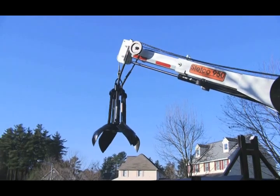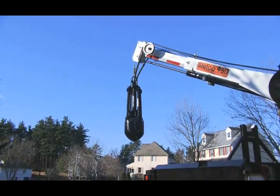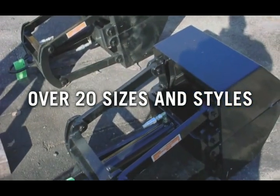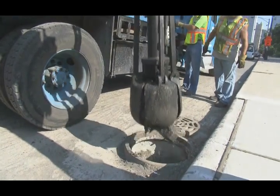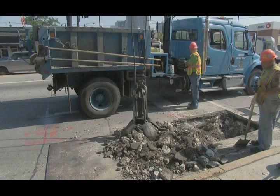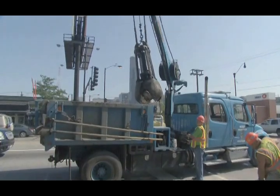The business end of the Stetco machine is a powerful, double-acting hydraulic bucket. It is available in over 20 sizes and styles to accommodate most basin types. There's no need to introduce water to make slurry like you would with a vac truck. Even with dry, hardened debris, the Stetco bucket powers through and scoops out full bucket loads.